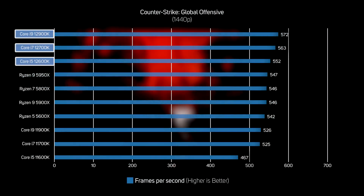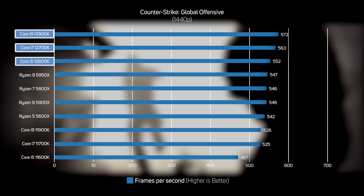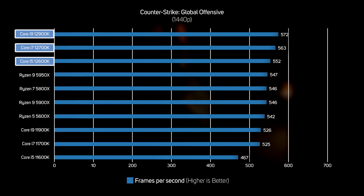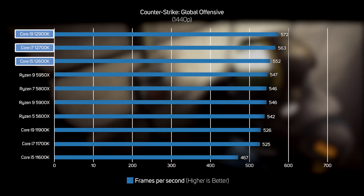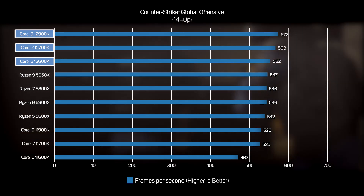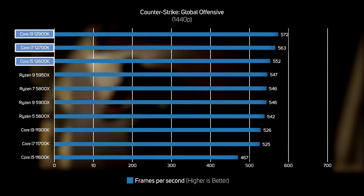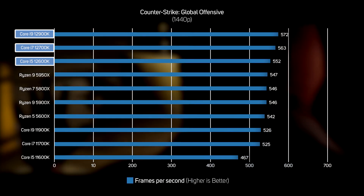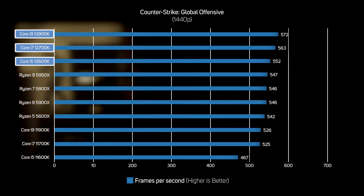We also benchmarked the veteran but still extremely popular online shooter Counter-Strike: Global Offensive. As the code for CSGO is nearly a decade old, it's more CPU-limited than many modern games, which are GPU-limited. So we did see a performance difference between the CPUs, even at the 1440p resolution we tested at. Whilst it's true that the new Intel 12th Gen CPUs did top the CSGO chart, we're only talking a lead of around 5% over the fastest AMD CPUs, and the frame rate is already so high you couldn't spot the difference. That said, if you're a pro gamer playing in a CSGO tournament, you definitely want a 12th Gen Intel Core gaming PC from FreeXS Systems.